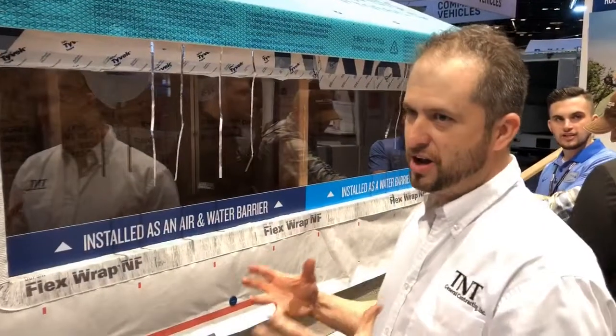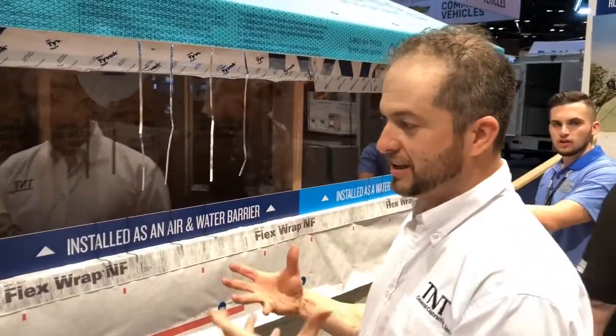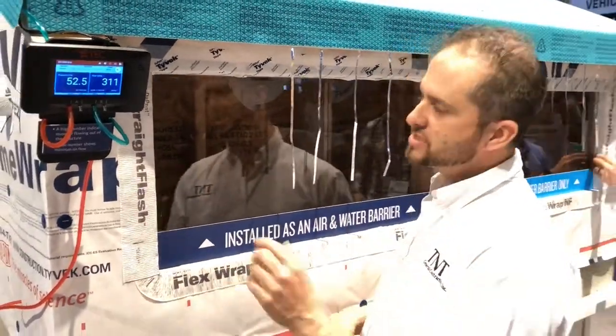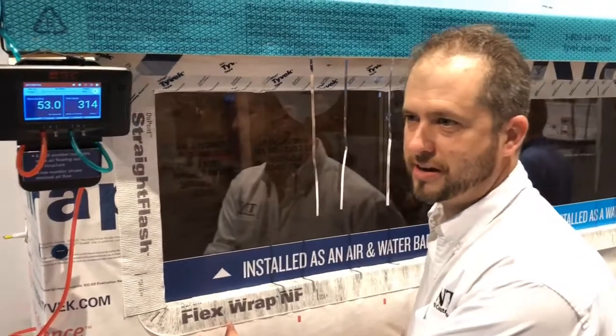When we're talking about making homes more airtight for better overall lifespan and everything else, this is the way to go moving forward. Come see us at the DuPont booth, ask questions about this, and get in touch with one of our specialists so they can educate you on how Tyvek and DuPont can help you achieve those ratings.